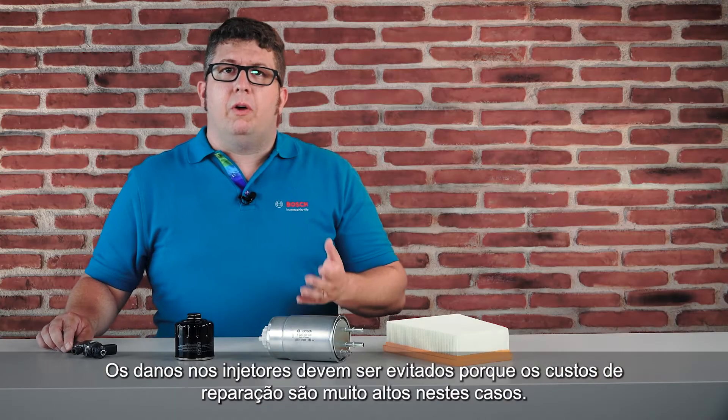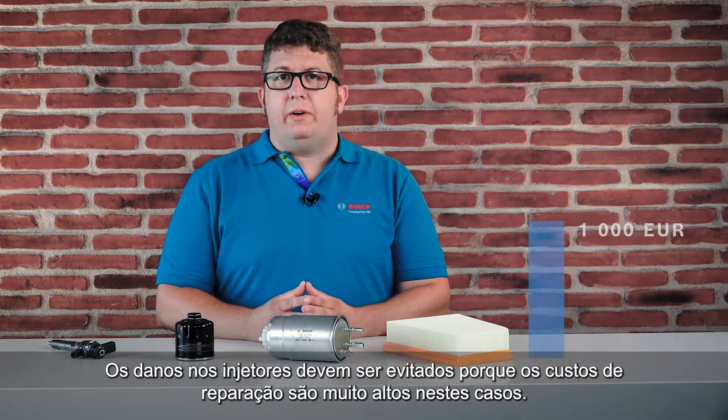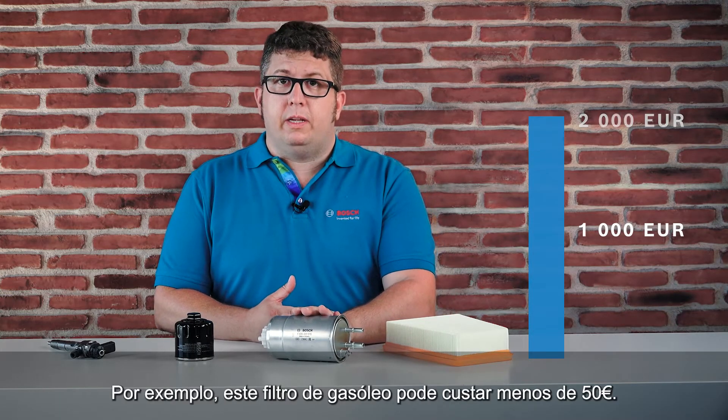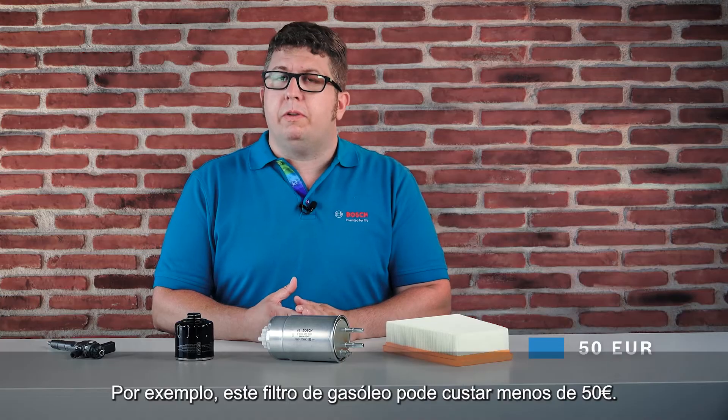Damaged injectors should be avoided because the repair costs are very high in that case. Bosch filters help to prevent this. As an example, this diesel filter costs around 50 euros.